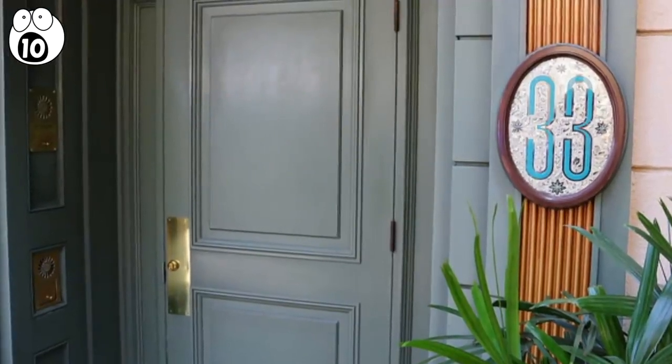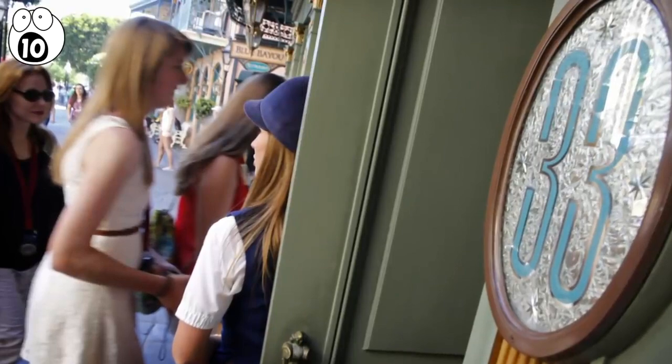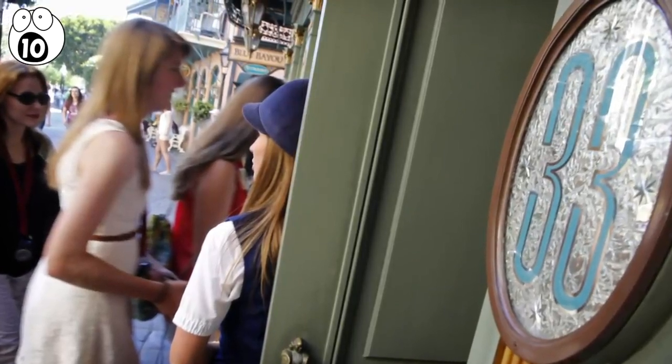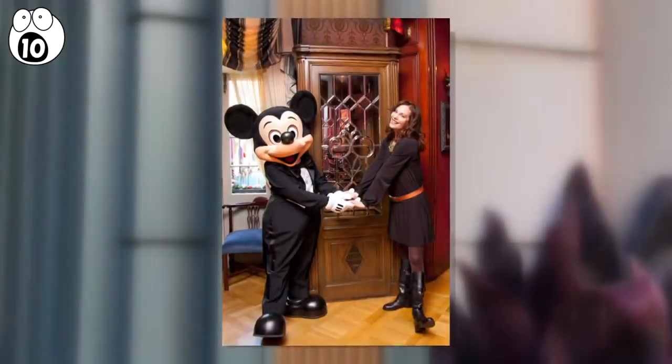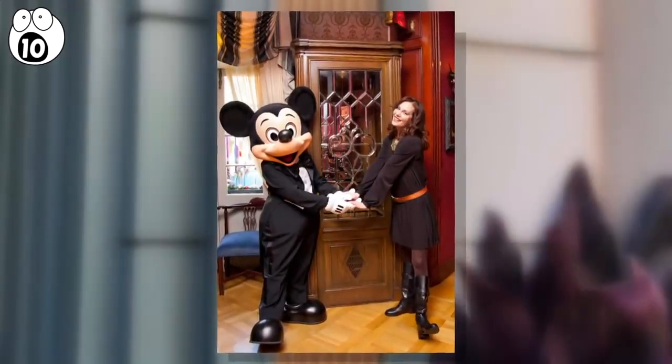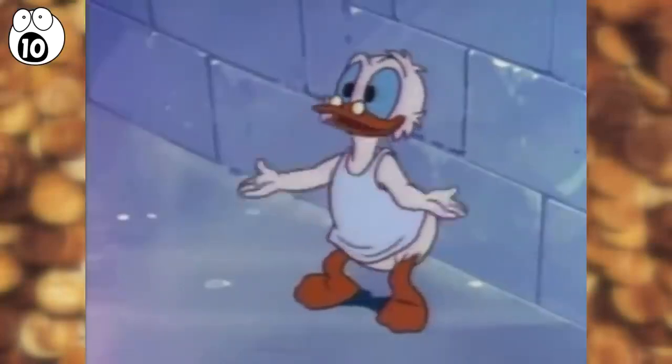Meanwhile, on the other coast, Disneyland has its own secret location — a members-only club for adults called Club 33. It's the only place in the park that serves alcohol, but the fee to join is $10,000, plus a $3,500 yearly fee. Even Scrooge McDuck might balk at that price.